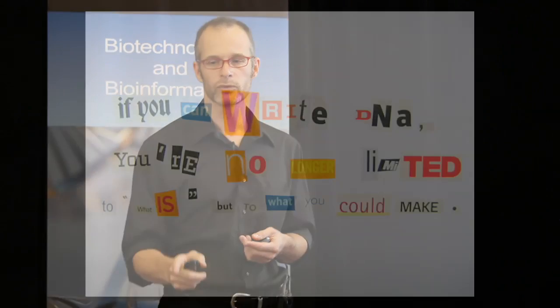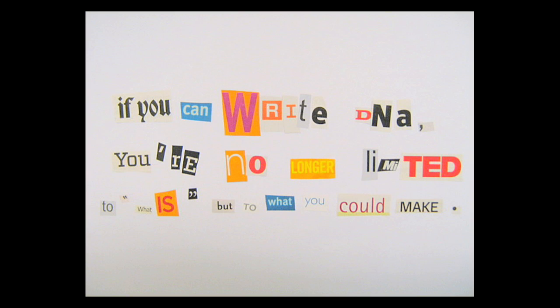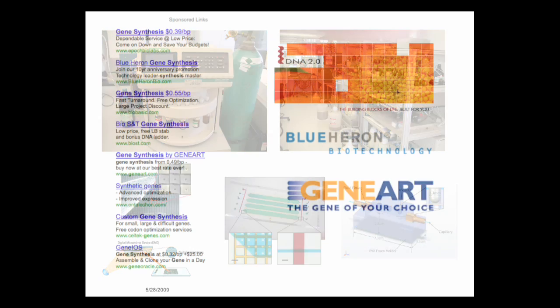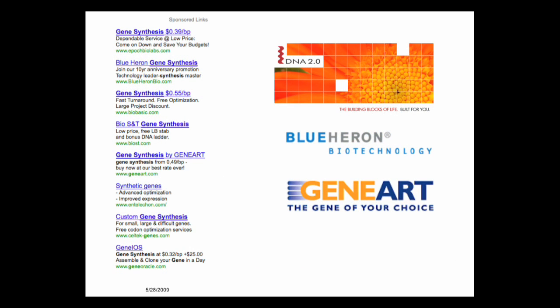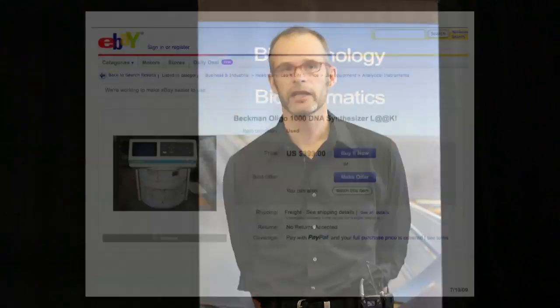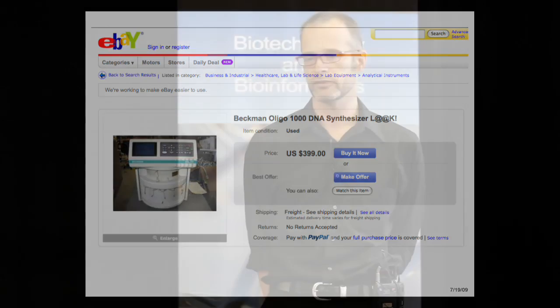Synthetic biology is basically founded on this idea that if you can write DNA, you're no longer limited in your application development and you're no longer tied to that bench. These are some examples of older DNA printers — they're getting a lot better, but they're still not great. There are companies that will manufacture any DNA code you want: just email it to them, send your credit card number, and they will give it to you.